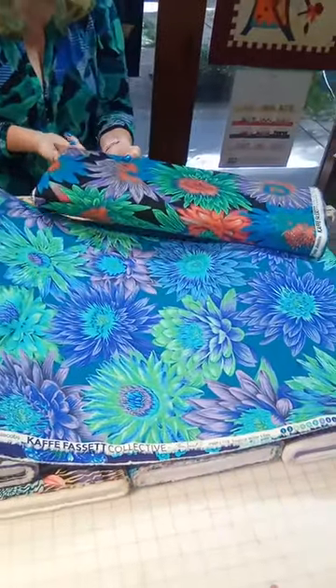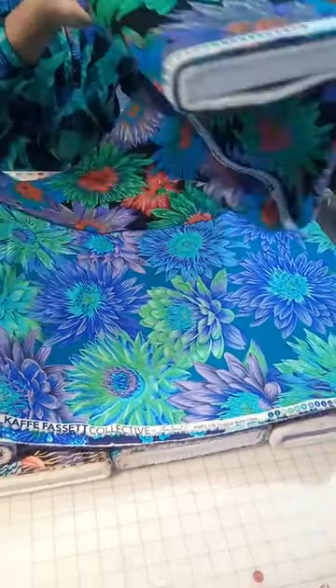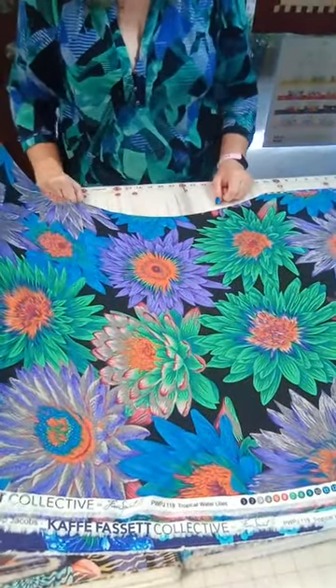This one is also the Tropical Water Lily, but in a dark, dark colorway. How elegant is that? I mean, this is dramatic. Think about a one block wonder out of that — that would be spectacular.